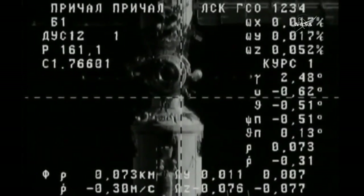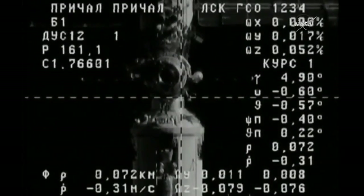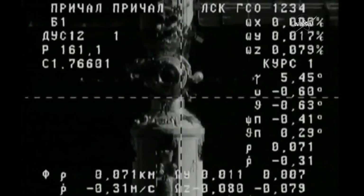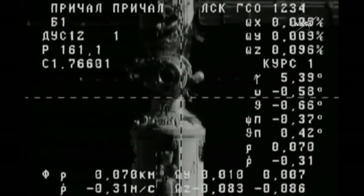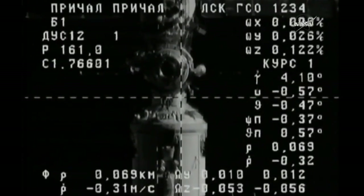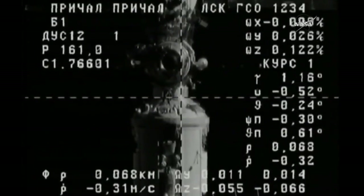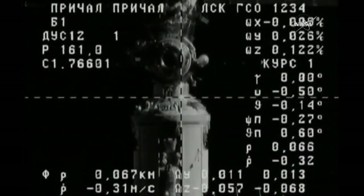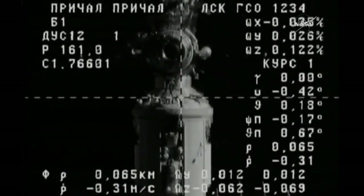You can see the Pirs docking compartment just above the crosshairs on this external engineering overlaid camera on the outside of the Progress vehicle, launched two days ago from the Baikonur Cosmodrome in Kazakhstan. It has been a flawless flight so far for Progress — all of its engine firings right on the money, all of its systems functioning by the book, no issues reported by the flight control team in Korolyov.